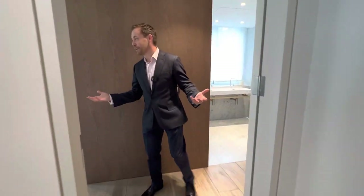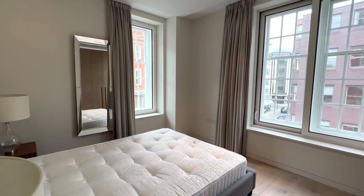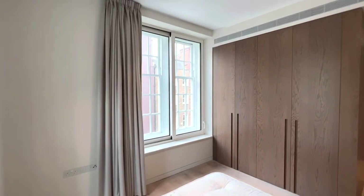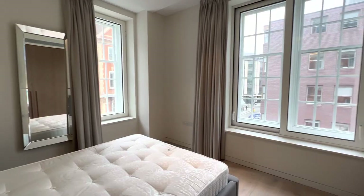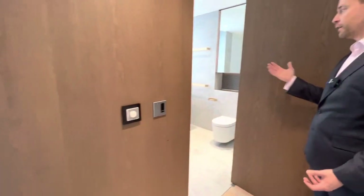And then this is just a really lovely bedroom suite. It's on the corner of the building so you've got lots of natural light, air conditioning again, fitted wardrobes, very high specification, and then a very pretty bathroom.